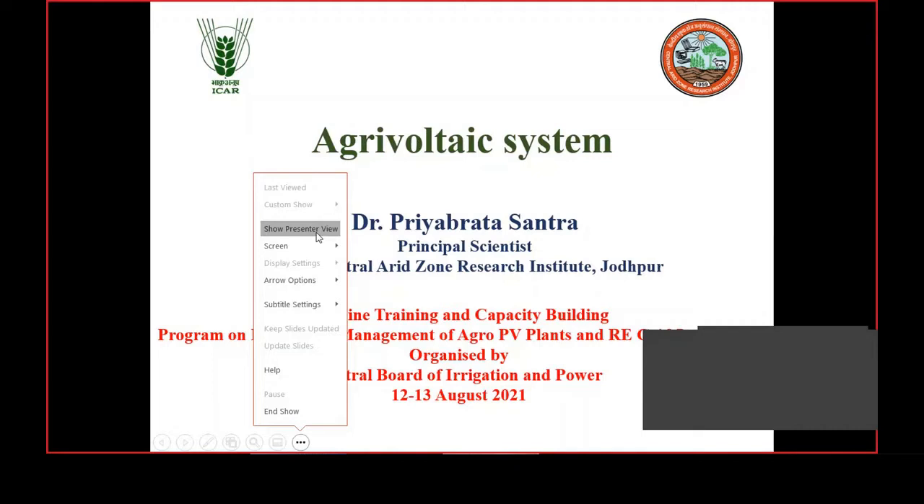That's why I was able to give an answer about the bifacial system and the irradiation level received on the solar PV system. Today I will talk about the agri-voltaic system we have developed at our institute. The project was started in 2016 and installed in 2017. Since then we have been working on the system, and everything is integrated within it.